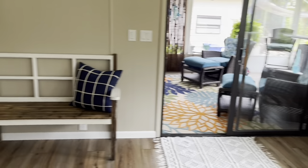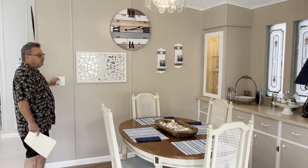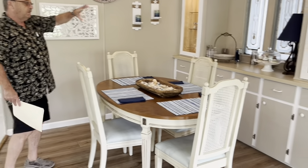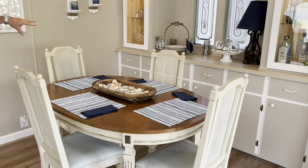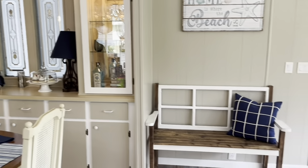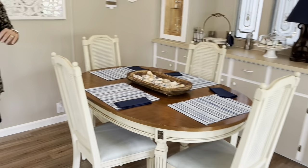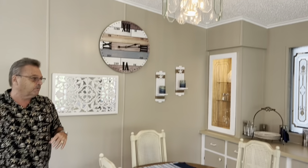Come into the dining area. Got lights here. They've got a built-in that they've dressed up a little bit — extra storage and cabinets there as well. This dinette set will be staying. Got some newer lights. Just a nice little dining area — you can look at the creek from this direction as well.